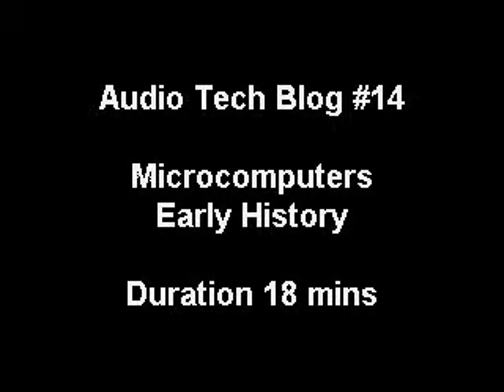Hello everyone. Today is Thursday, June the 20th, 2013, and welcome to my audio blog about technology. My name is Mark, and I'd like to talk to you today about microcomputers, the early history of microcomputers. But before I do that, I'd just like to briefly mention a couple of things.